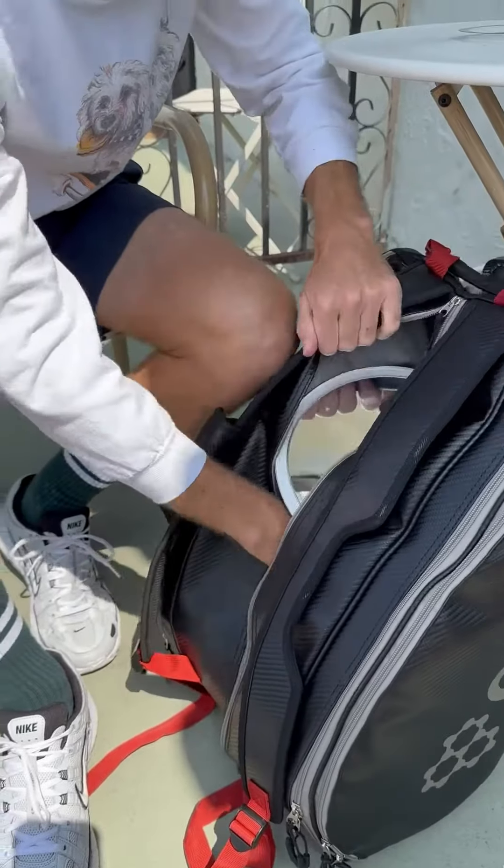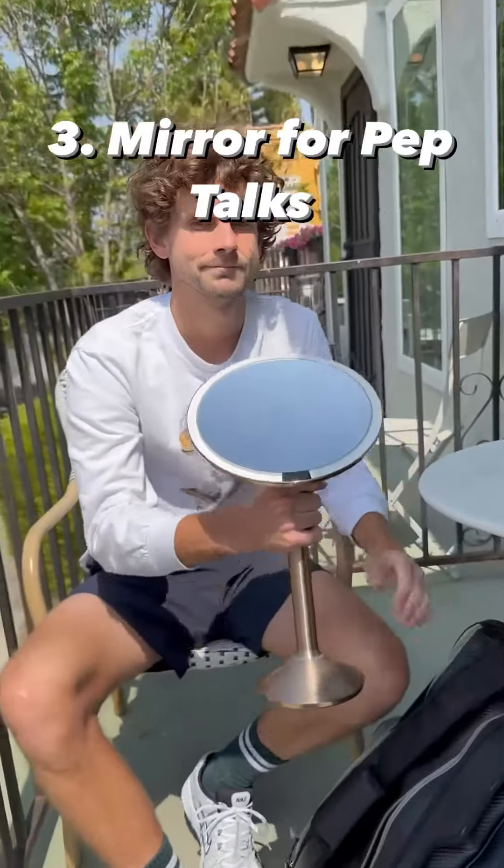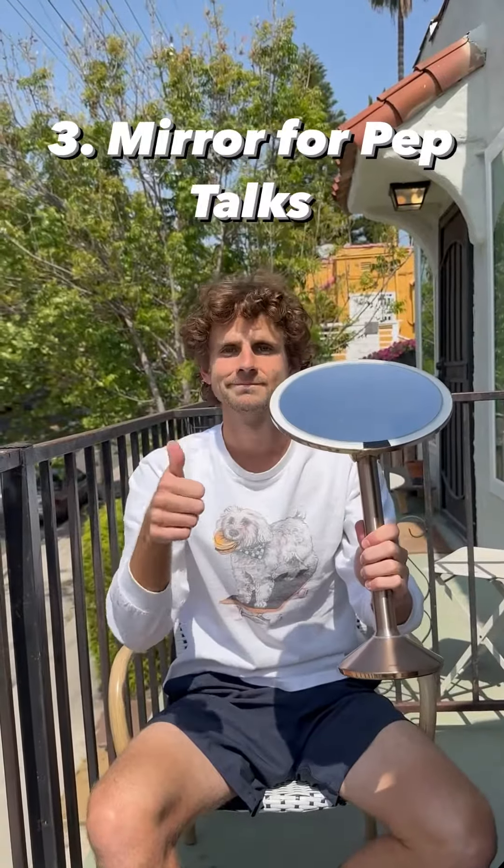Then for those pre- and post-game pep talks, nothing better than having a mirror in the bag. You can really dial it in, get yourself fired up. Gotta have the mirror.